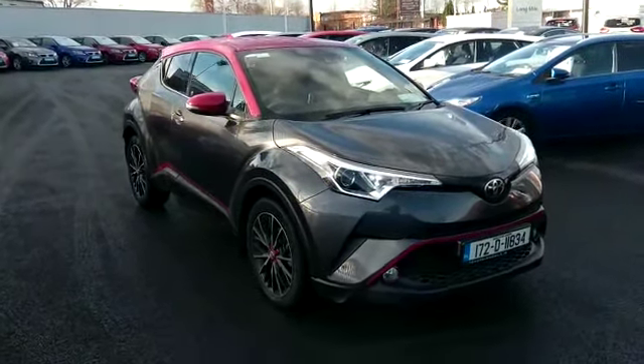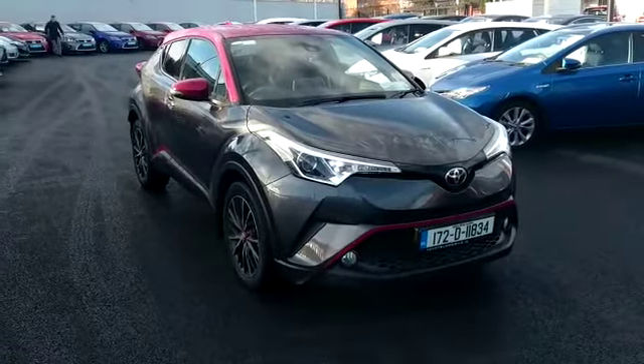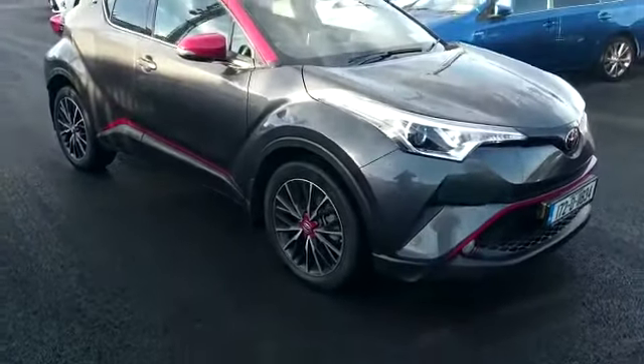Welcome to Toyota Longmile. New with the stock we have this 2017 CHR Sol. It's a 1.2. The Sol comes standard with upgraded machine cut alloys and front fogs.